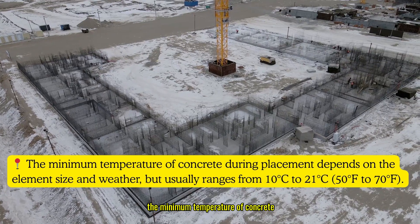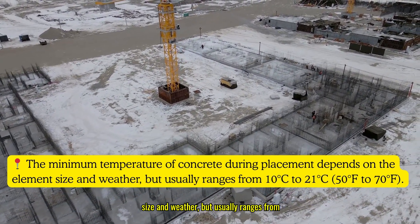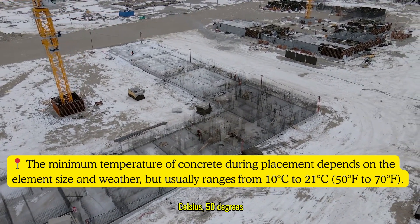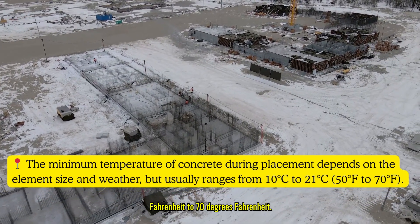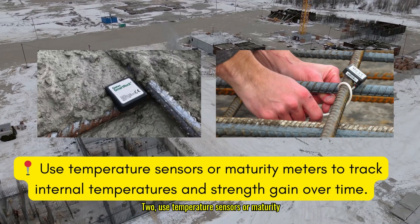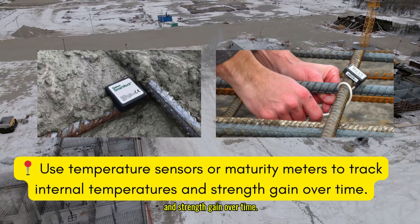Another critical step is monitoring concrete temperature. The minimum temperature of concrete during placement depends on the element size and weather, but usually ranges from 10 to 21 degrees Celsius (50 to 70 degrees Fahrenheit). Use temperature sensors or maturity meters to track internal temperatures and strength gain over time.